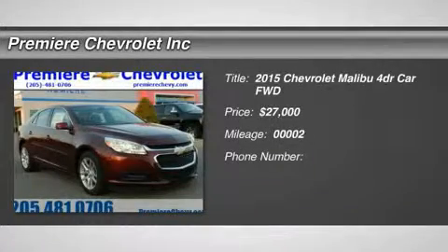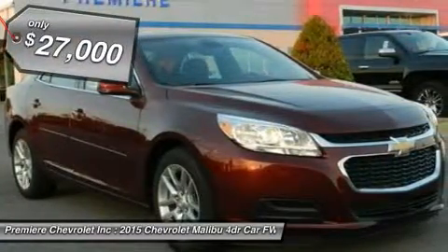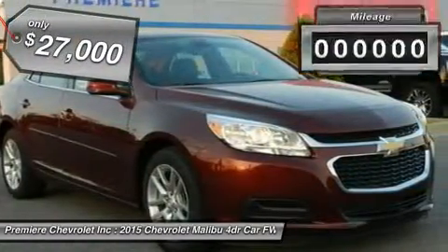The 2015 Malibu. A combination of performance and fuel economy, the Malibu is a great commuting car and is priced below $30,000.